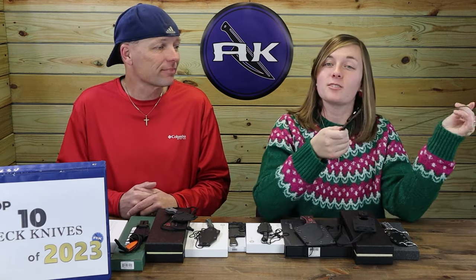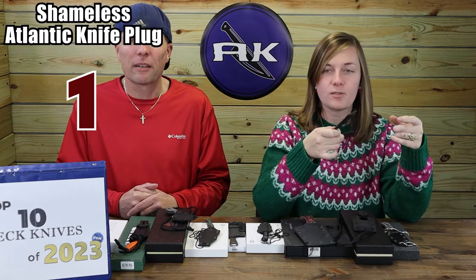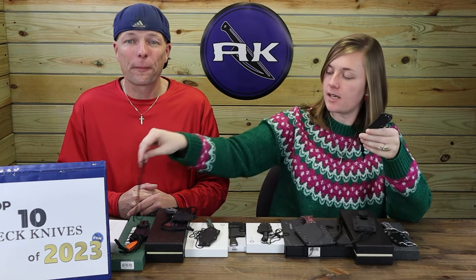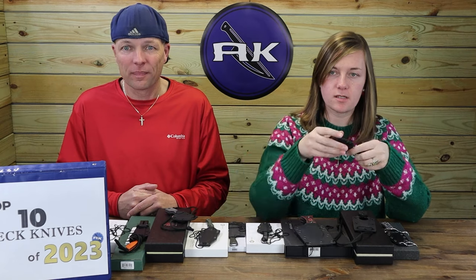It's just $55 from landknife.com. The other option is gray stonewash instead of black, same price. Similar in style to the Civivi Minimus, which is now discontinued.